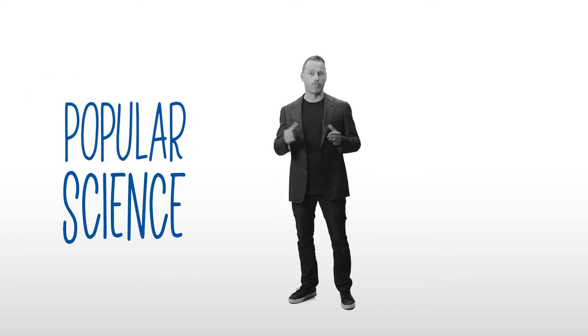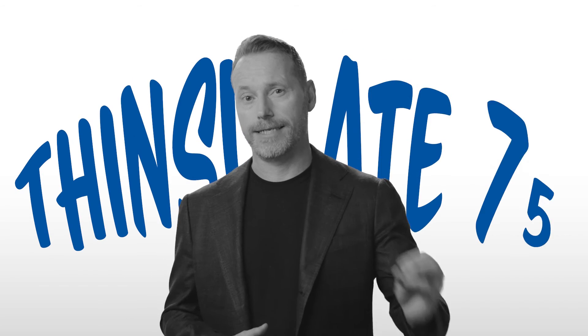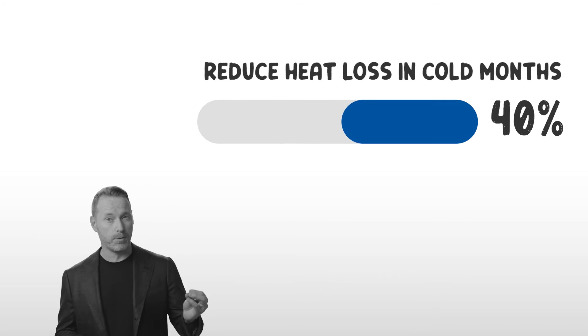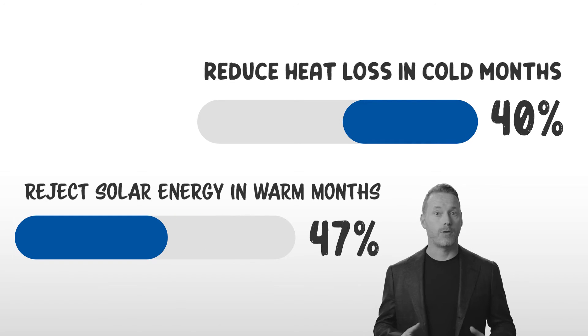Popular Science named spectrally selective window film as one of the top inventions of the millennium. One of the latest innovations is 3M's next-generation low-emissivity window film, Thinsulate 75. When applied to single-pane glass, Thinsulate 75 can reduce heat loss in colder months by up to 40%, reject up to 47% of total solar energy in warmer months, improving glazing performance to almost dual-pane level.